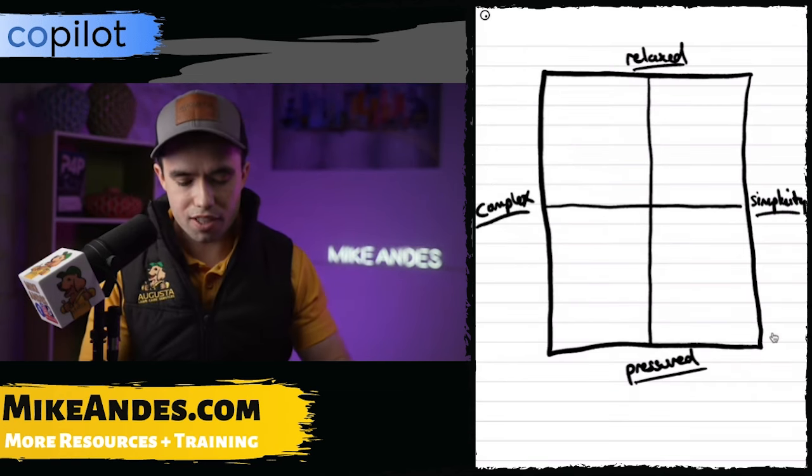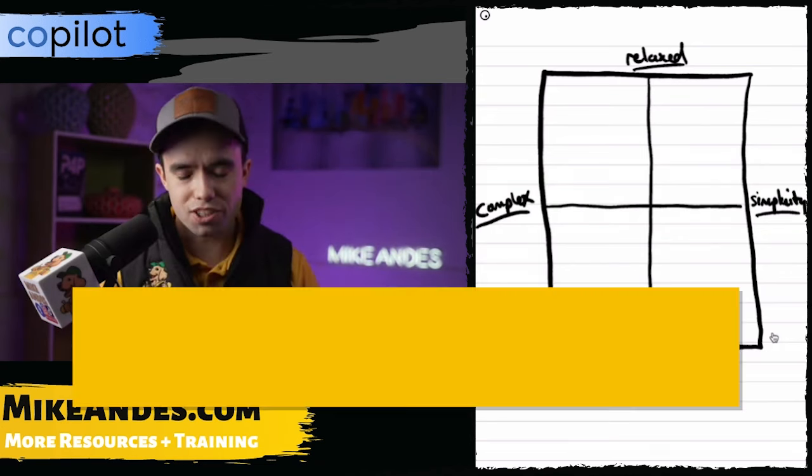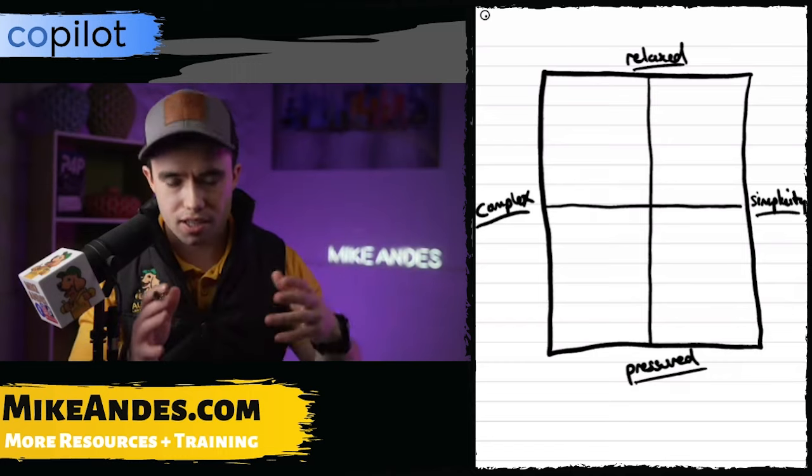We're obviously trying to go to the top right-hand quadrant — relaxed and selling simply. Let's go ahead and name these different quadrants, and then we're actually going to give a score in terms of where you sell on this quadrant.